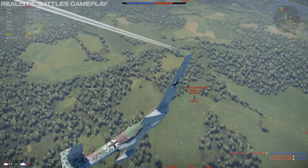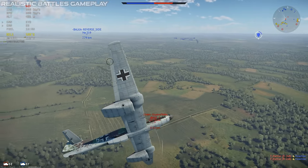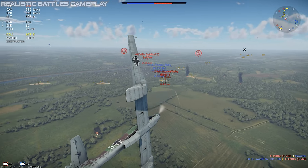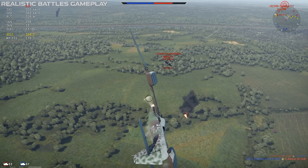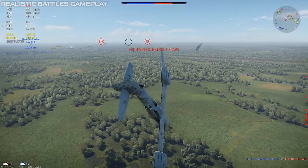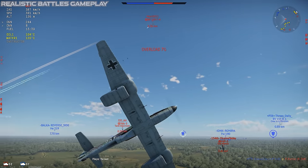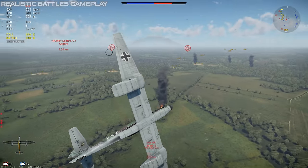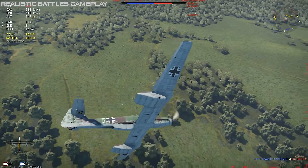If you're feeling gutsy, you can take this in as a more traditional fighter. That works better in arcade battles than in realistic, but if you manage your speed and can avoid getting two-on-one'd, you can still win dogfights with a little careful flying. If something like a Spitfire gets within about one kilometer of you, you're basically screwed, but most planes at this BR are closer to a fair fight with a little skill or luck.